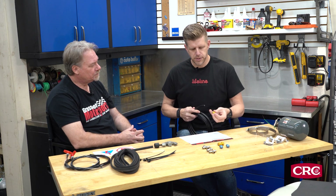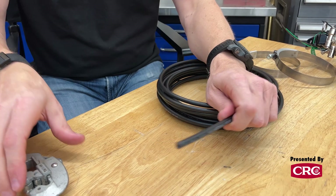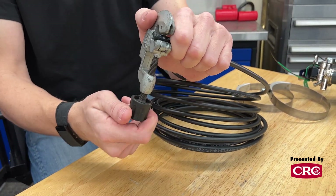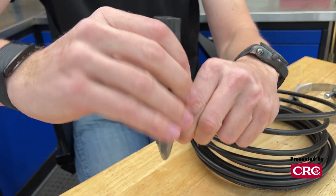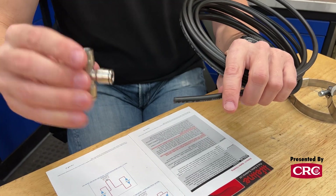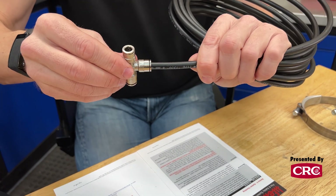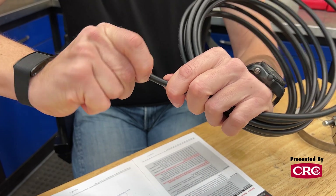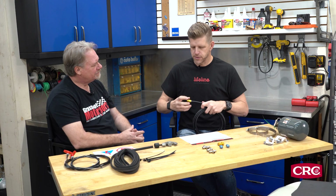This stuff couldn't be easier to use. You cut it with a regular tubing cutter — leaves a nice clean edge. You take a nozzle and push it on. Now, this is super important: you need the nozzle to seat fully. There's an extra little press at the end to make sure it seats fully, because you don't want the extinguishant just dribbling out down the line — you want it under pressure and going out the nozzle as intended.